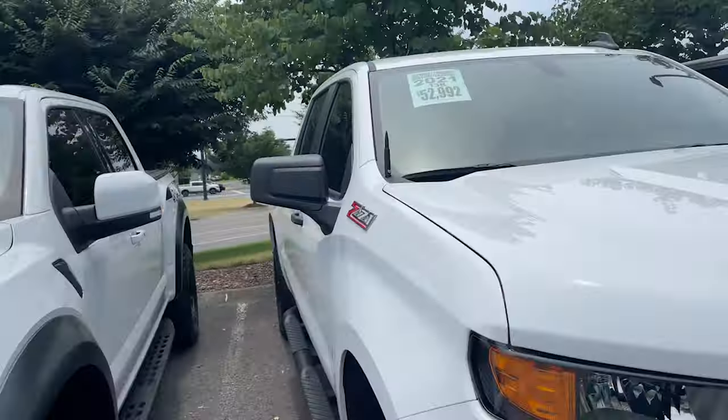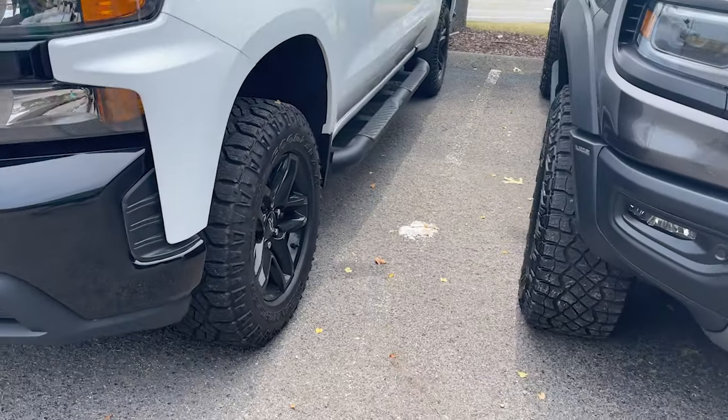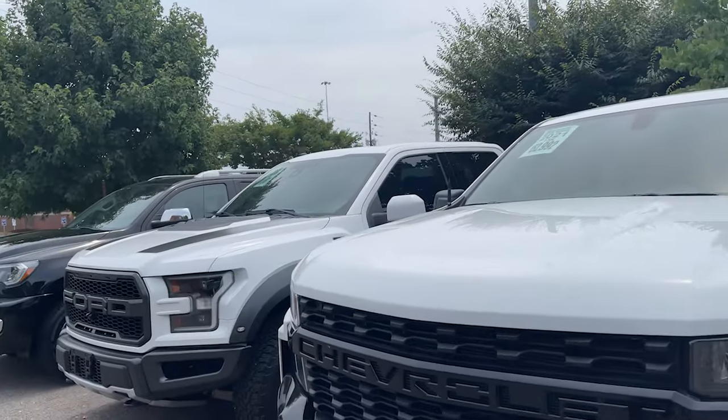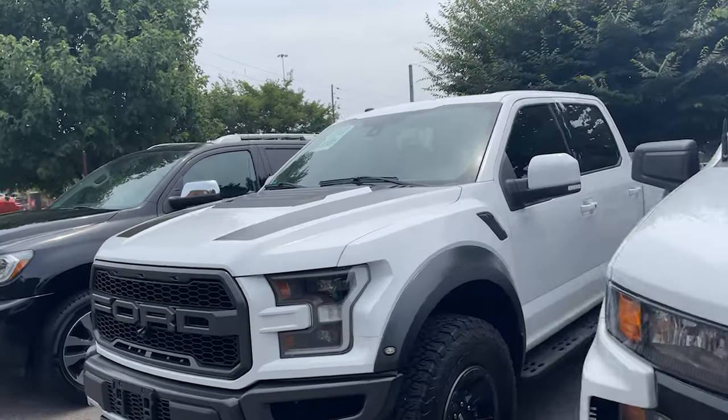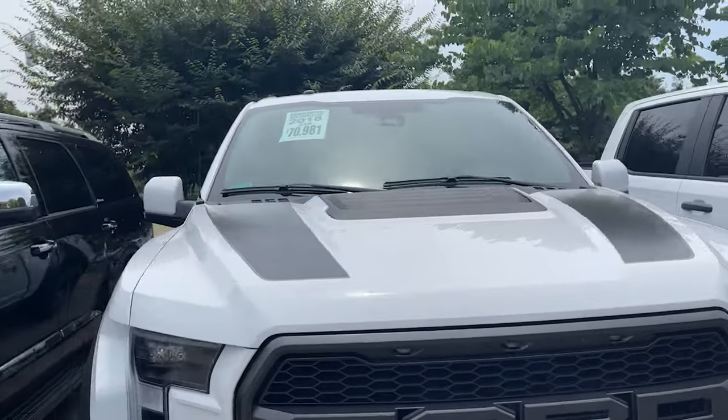It trips me out because you see the 35s over here on the TRX — they fit perfectly — and then you see the tiny Goodyears on the Z71 right next to it. But this is what I told you: this is the land of exotics. Wait till you see what else they have.